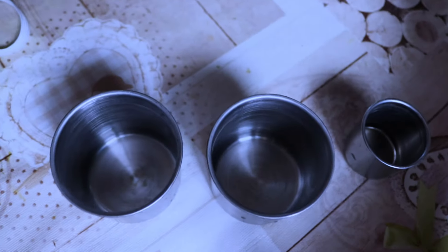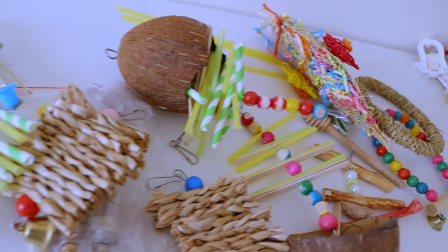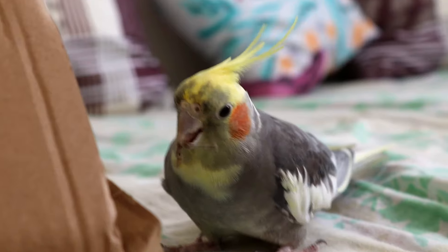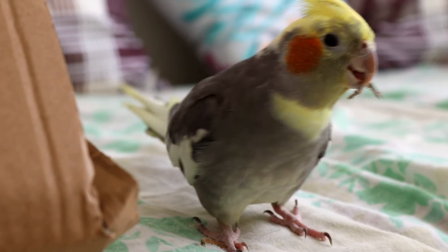Stainless steel food and water bowls are easy to clean and more hygienic. Don't forget some fun toys — shreddable toys, swings, foraging boxes — anything to keep your curious cockatiel entertained and mentally stimulated.